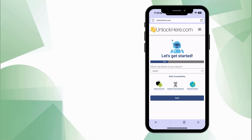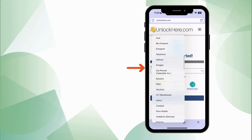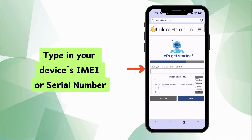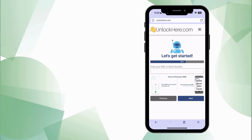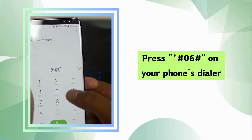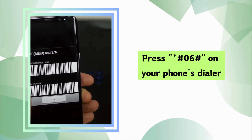Next up, it's time to let Nifty know about your device. You'll see a list of all major and medium-sized brands. Find yours, give it a click, and then hit the Next button. Now make sure you have your device's IMEI or serial number at your fingertips. Don't know where to find it? No worries — the app itself has a tutorial. On your phone's dial pad, just punch in *#06#, and you'll see a pop-up with your info, including the IMEI number.